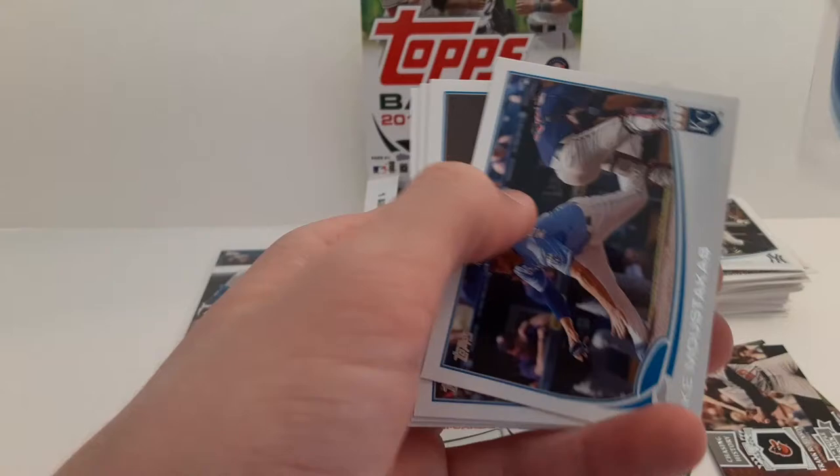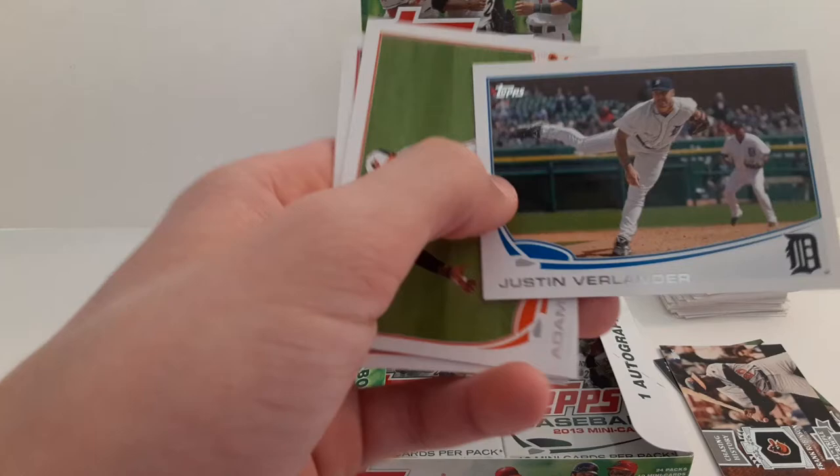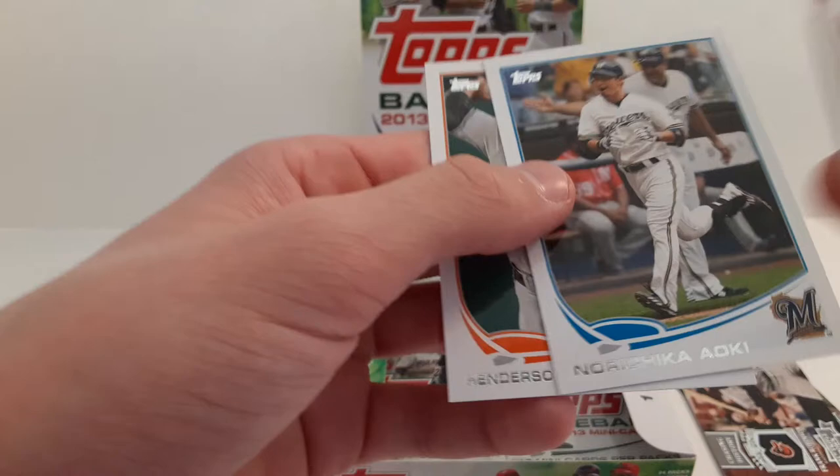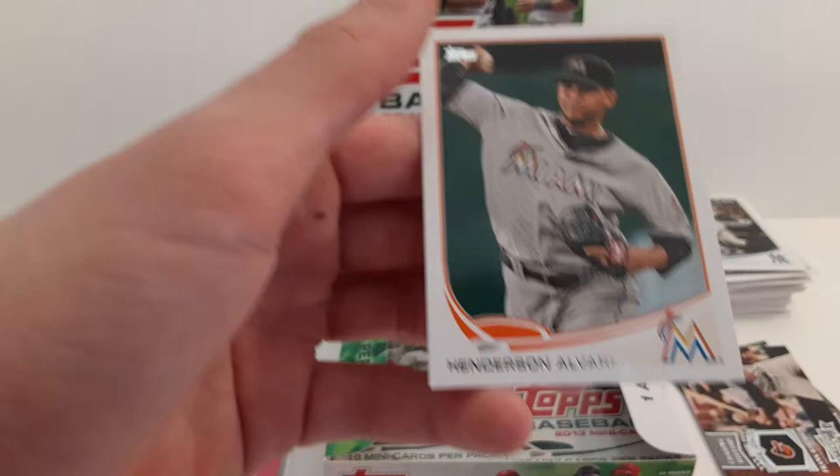David Hernandez. Jason Worth. Hector Sanchez. Jose Bautista. Mike Moustakas. Justin Verlander with the Tigers. Adam Jones with the Orioles. Braun, Stanton, and Bruce — 2012 home run leaders. I am not even going to try to say that one. Henderson Alvarez.